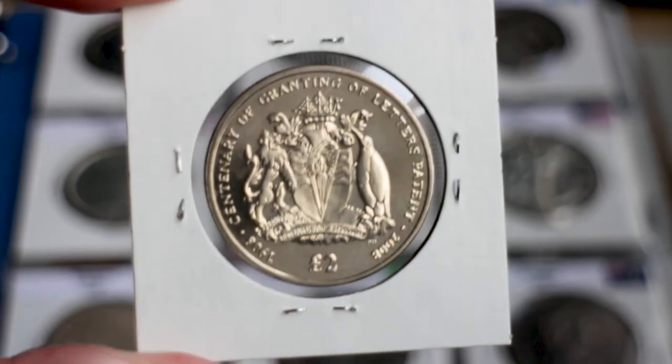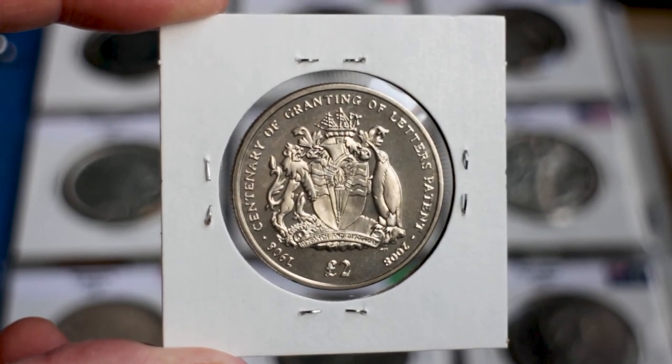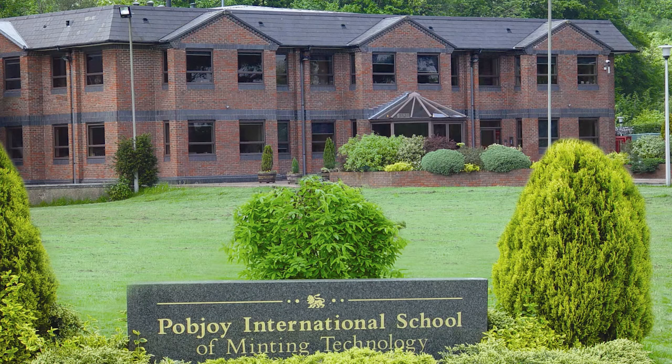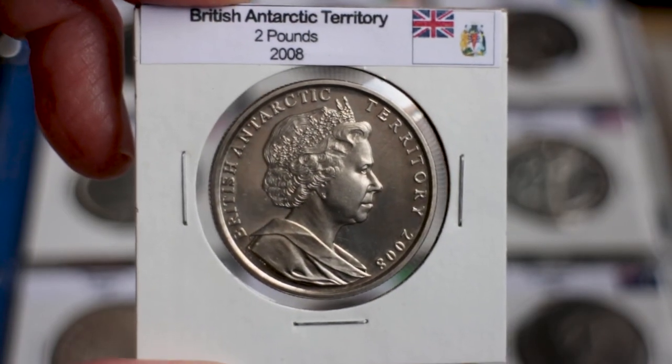The reverse shows the official coat of arms of the territory, the lettering 'Centenary of Granting of Letters Patent,' and the denomination of two pounds sterling. A total of 50,000 of this commemorative coin were struck at the Pobjoy Mint, a private mint located in Surrey, England, which produces commemorative coins, tokens, bullion, and also circulating currency for some British overseas territories.